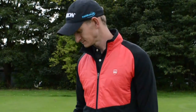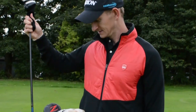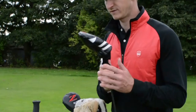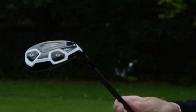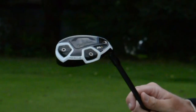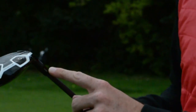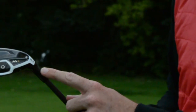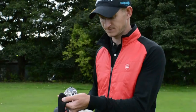It all depends on playing conditions — whether I go with the driving iron or swap it out. I also have a TaylorMade M1 hybrid, a three, which is 19 degrees. You can move the loft on it but I just leave it on the standard 19 degrees the whole time.